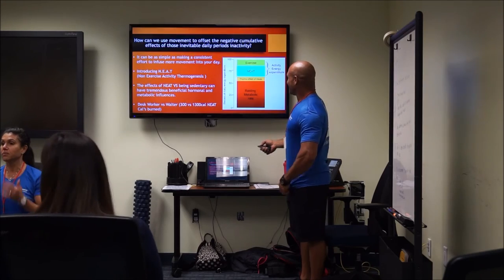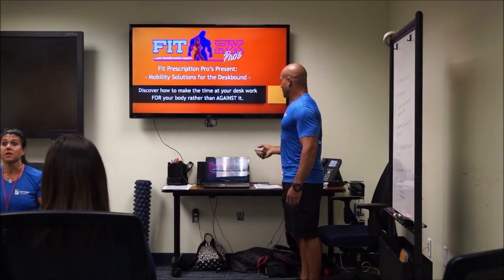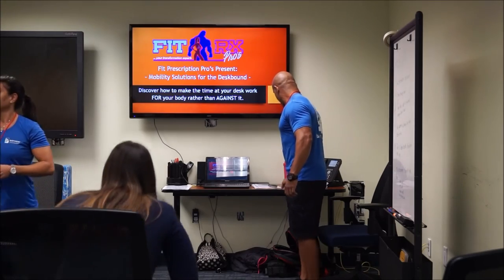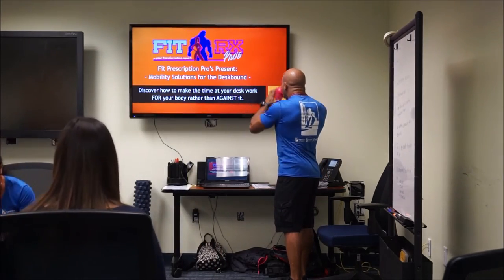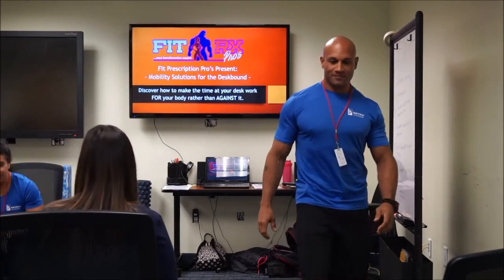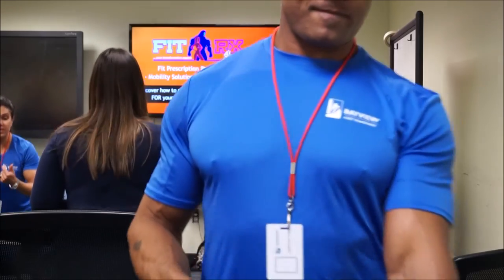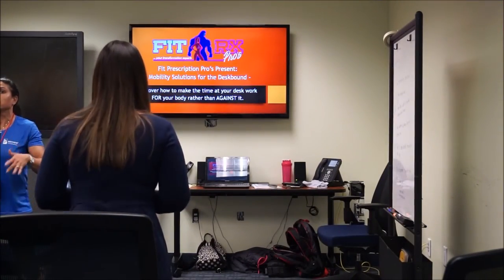We're going to start by breaking up the sitting pattern. We're going to do basically five squats — stand up, sit back down. You can do a series of 10 or 15 if you feel like you need a little more movement to wake up.